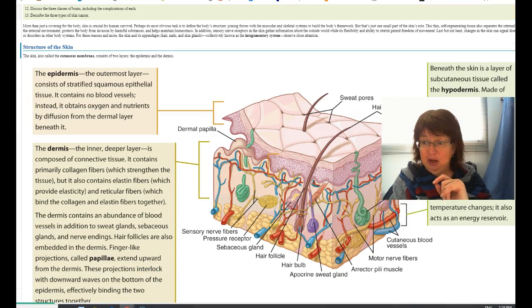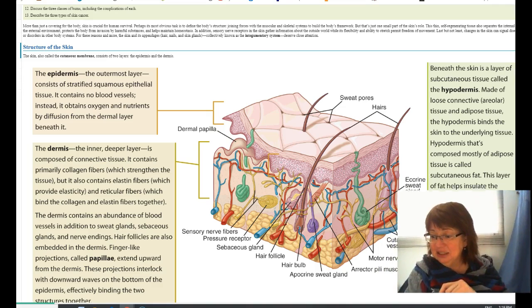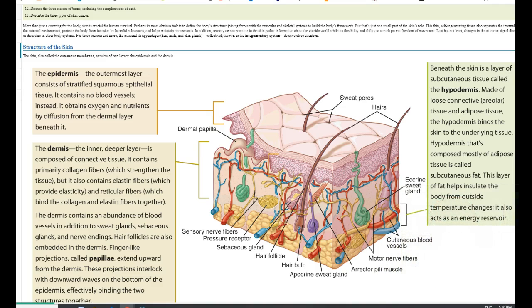Let's look at the different layers. There are two layers, sometimes three depending on the textbook. You have two layers of skin and then an under layer. 'Epi' means on top of, so the epidermis is the top layer. The dermis is the bottom layer. Then you have the subcutaneous layer or the hypodermis — 'hypo' means below, so it is the layer below.